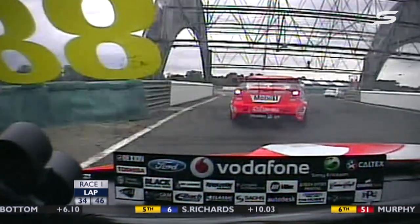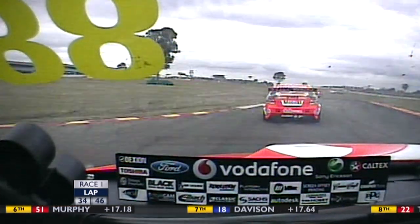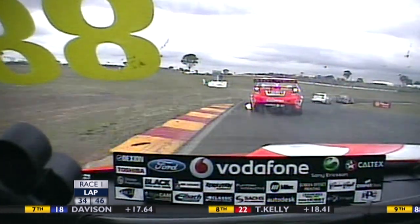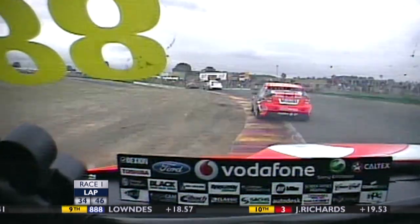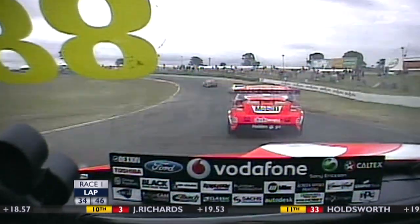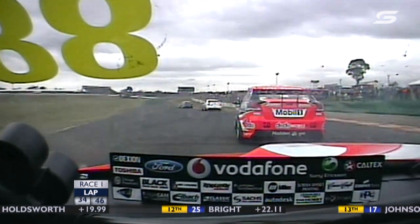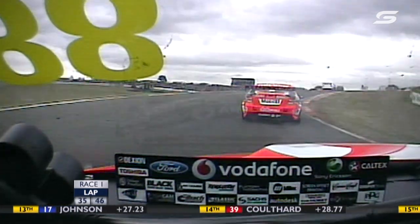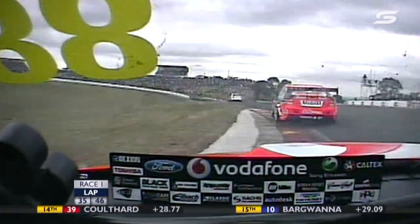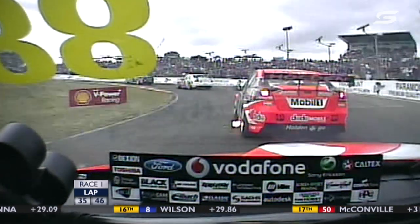Still 13 laps to go. Lowndes has a big chance down at turns 1 and 2, or at turn 3 on this next lap or two. Normally when this kind of battle is going on the guys in front pull away, but it just shows you how much Todd is fighting and doing a good job of it. The engineer can see he's struggling for the rear — 'We need to put some pressure on him.' Murphy and Davison are still ahead of them visually. Craig is well aware of the tyre situation — he can see it.